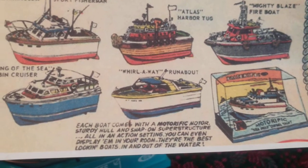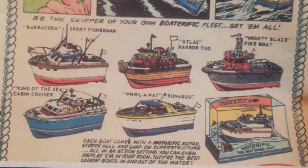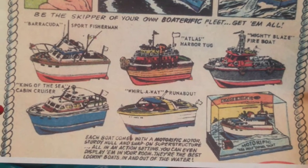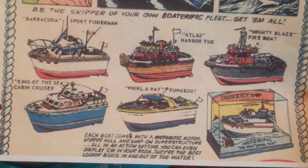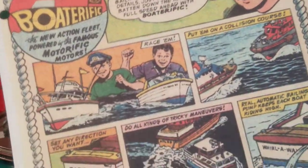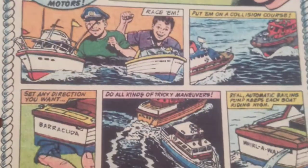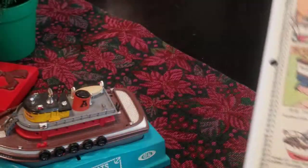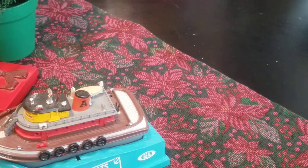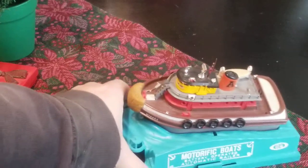Each one of these boats — as well as the cars — the gimmick is that the motors are separate and you insert the motors yourself. It kind of gives you a feeling like you're a mechanic, like you're working at the boatyard. I'll show you what I mean — there's not much to it, but it's a really cool concept.